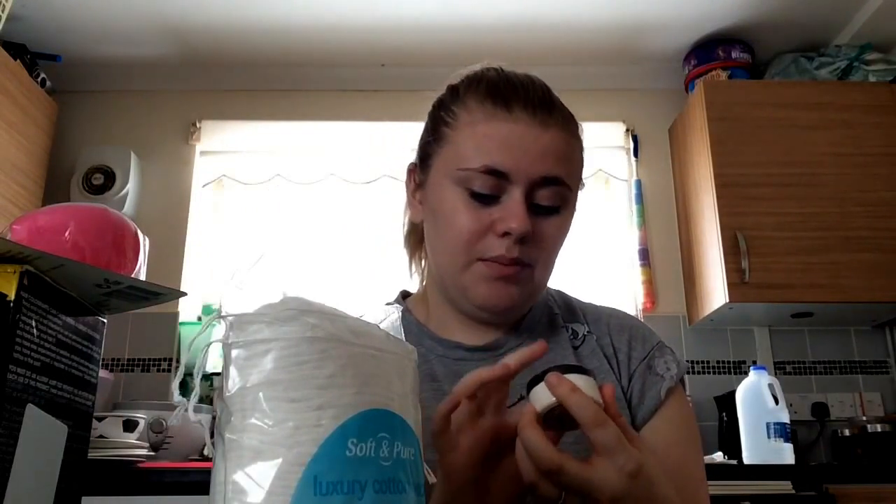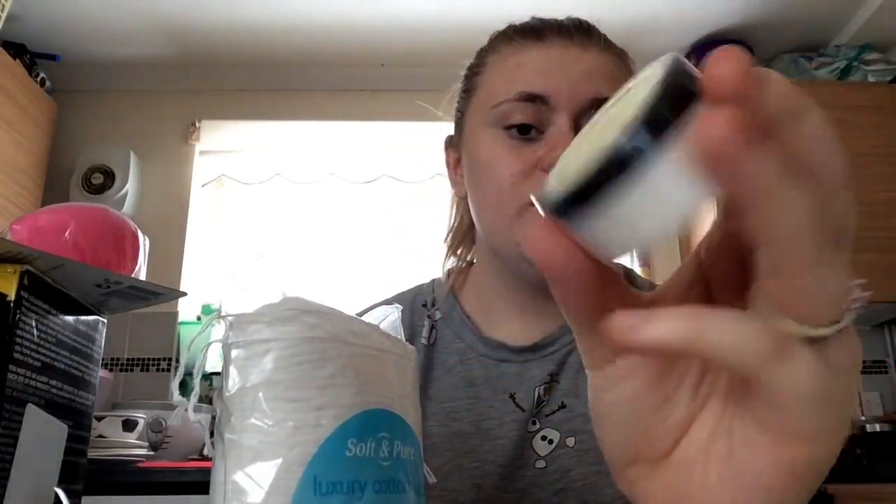I bought this lemon cheesecake lip balm — lemon cheesecake! — for 89p. These are great as stocking fillers. I also picked up a Beauty Formulas rejuvenating clay facial mask — it controls excess oil and dirt, solves impurities, and has a pure clay formula. That cost a pound and would make a great stocking filler too.